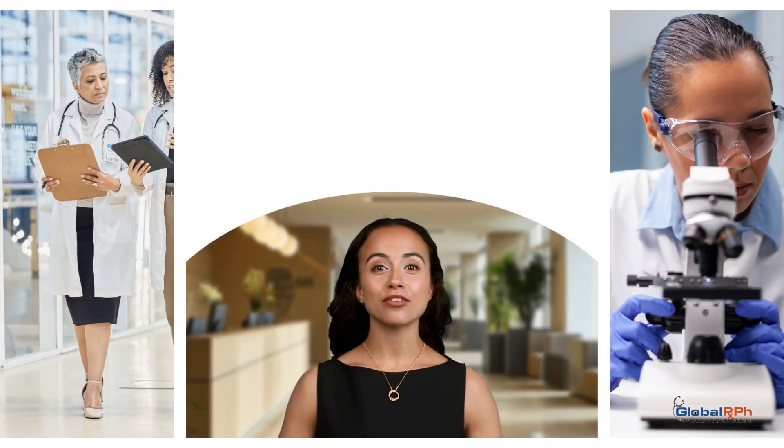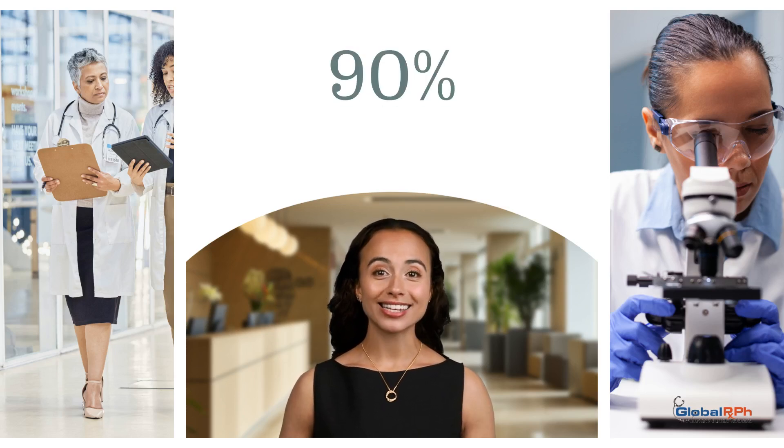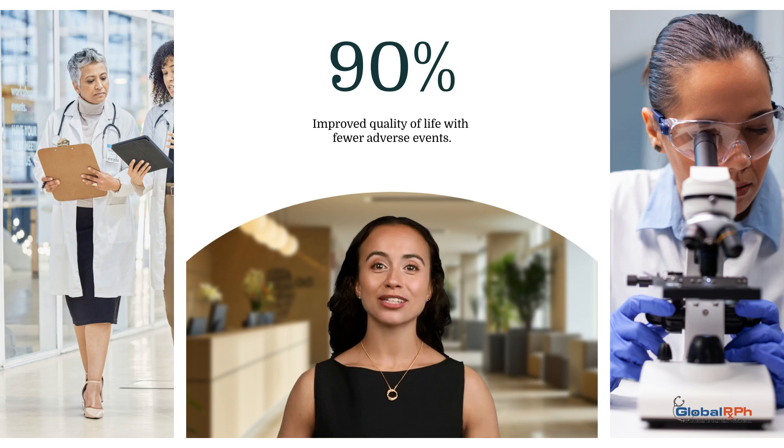Results showed a significant drop in CRP levels in the prednisone group after seven days. Over 90 days, they experienced fewer adverse events and reported improved quality of life, especially those with higher IL-6 levels.